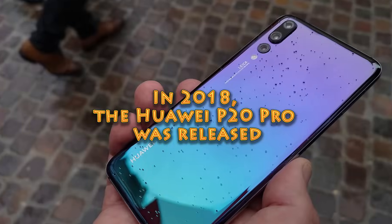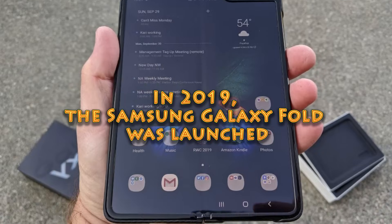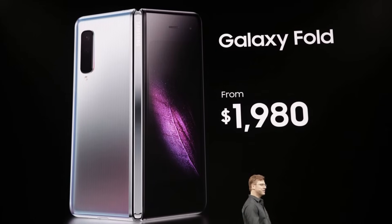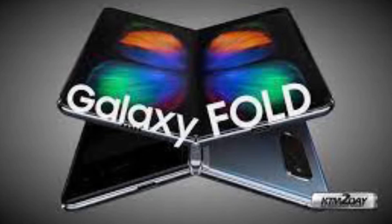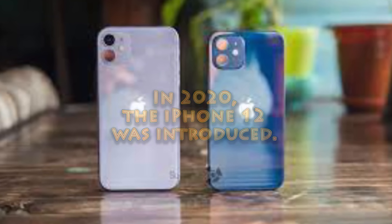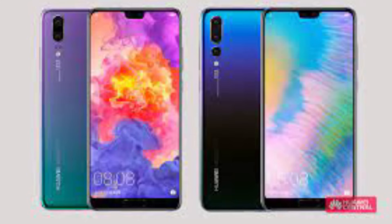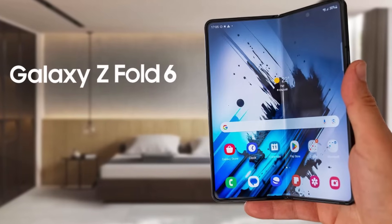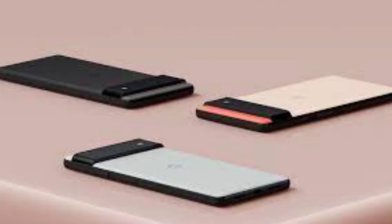In 2018, the Huawei P20 Pro was released, equipped with a triple-camera system, making it a common choice among photographers, creatives, and content creators. In 2019, the Samsung Galaxy Fold was launched, storming the smartphone industry with a foldable design — one of the first foldable smartphones that offered a tablet-sized screen folding into a phone. In 2020, the iPhone 12 was introduced, bringing 5G connectivity and revolutionizing mobile architecture with a flat-edged design and improved camera capability. In 2021, the Samsung Galaxy Z Fold 3 was launched — an advanced version of the Galaxy Fold, with an improved processor, more durable design, and support for the S Pen.